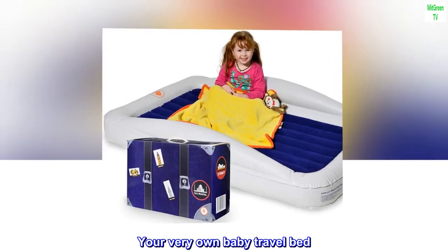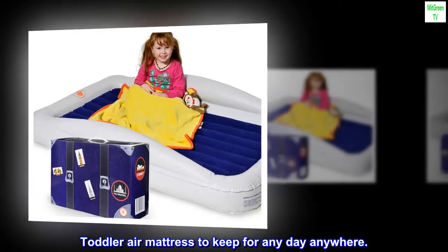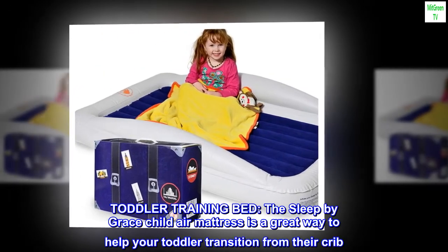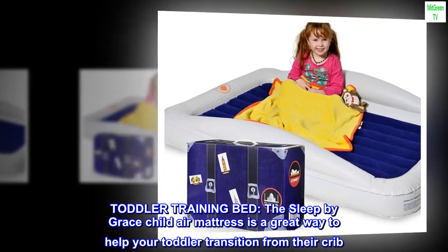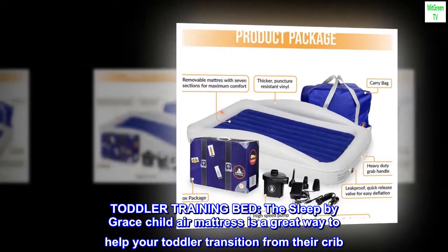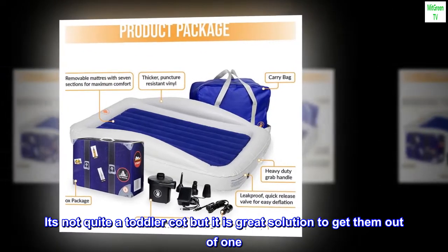Your very own baby travel bed — a Toddler Air Mattress to keep for any day, anywhere. The Sleep by Grace Child Air Mattress is a great way to help your toddler transition from their crib. It's not quite a toddler cot, but it is a great solution to get them out of one.